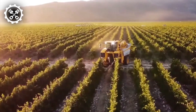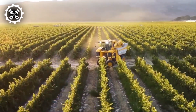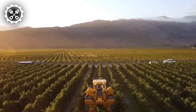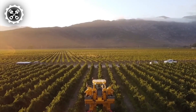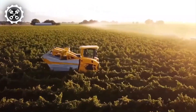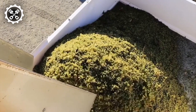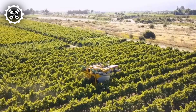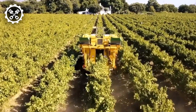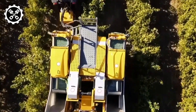Modern grape harvesting machines are meticulously engineered to optimize efficiency, minimize costs, and elevate grape quality. A prevalent example is the grape harvester, available in self-propelled or tractor-mounted configurations. Employing a sophisticated array of shaking mechanisms and conveyor belts, these machines adeptly detach grapes from the vine, meticulously sort and cleanse them, and finely deposit them into bins, ensuring utmost precision throughout the harvesting process.